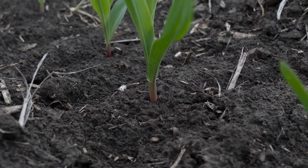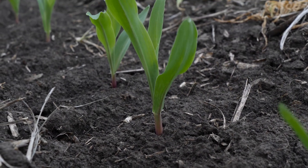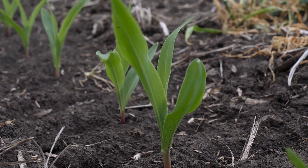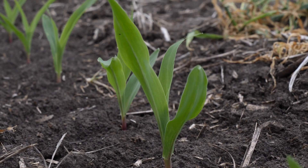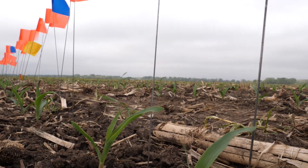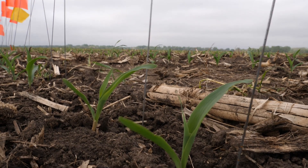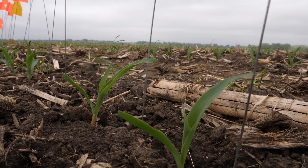Day one to day three — a two-day separation — is generally about 100 kernels per ear on the later-emerged plant, out of 680 to 700 kernels per ear. Day one to day four emergence, which we have that spread right here, is 210 to 220 kernels on an ear that puts on about 700 kernels. So the negative impact is pretty significant.